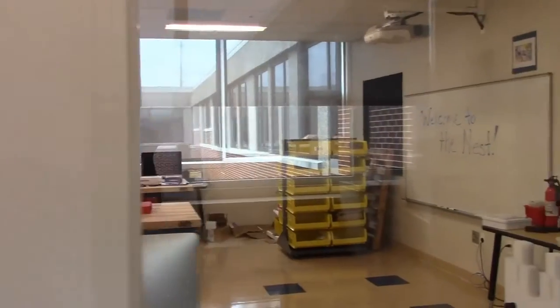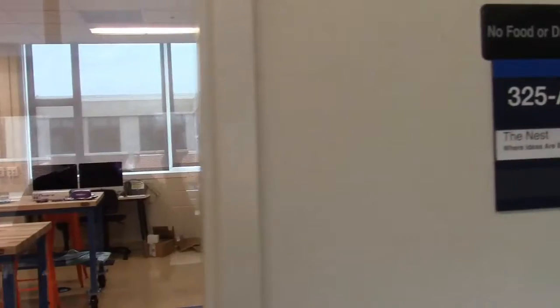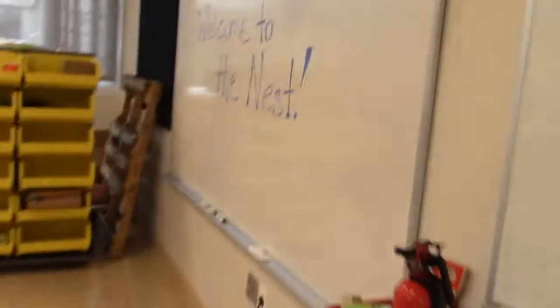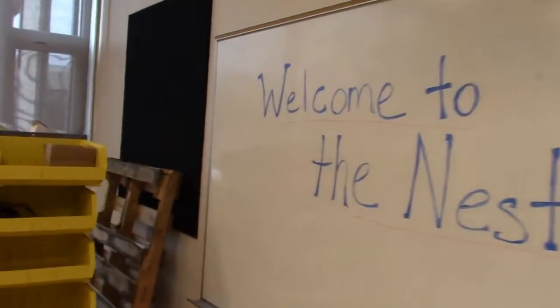Capitol City Public Charter School has transformed our former computer lab into an innovation center. Our new makerspace is called The Nest. It will be a hub of imagination and 21st century skills for our students and staff. 659 students will be able to create, explore, and overcome challenges.